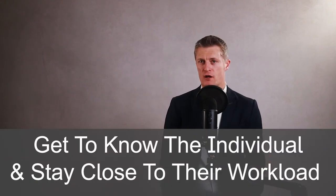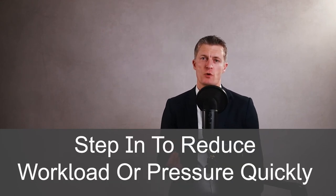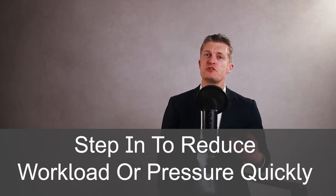Getting the balance right between challenge and burnout is difficult and there is not a one size fits all. Each of us are different and we respond to challenge and pressure in different ways. The most effective way to understand where challenge tips towards burnout is to get to know the individual and stay close to their workload. You should be comfortable taking away work and giving it to another team member, even if it will not be done quite as well or as quickly. Pay careful attention to the workload of high performing employees — they are the most likely to burn out. Step in to reduce workload or pressure quickly as soon as you start getting concerned.